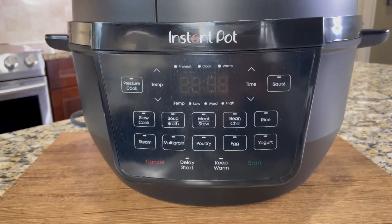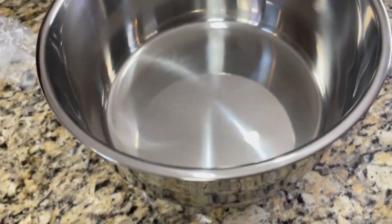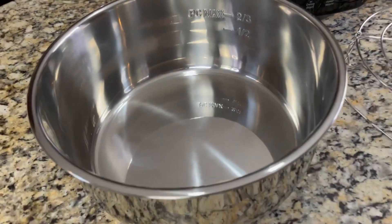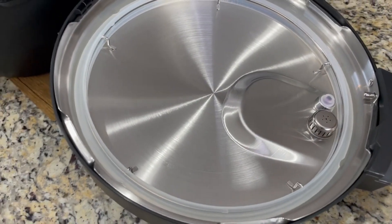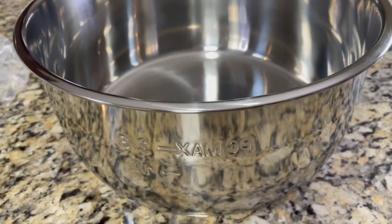Its matte black look not only looks stunning but also delivers a generous 6-quart or 7.5-quart capacity. Its sleek profile and upgraded anti-spin inner pot make stirring and sautéing a seamless experience. It's ideal for growing families or meal-prepping enthusiasts and can whip up meals for up to 6 people.